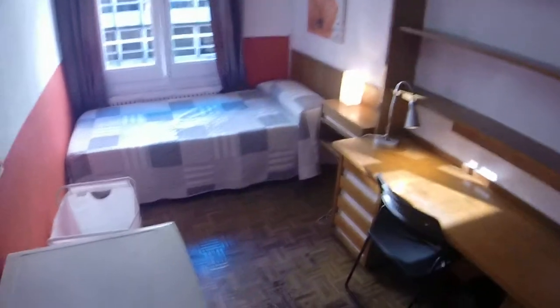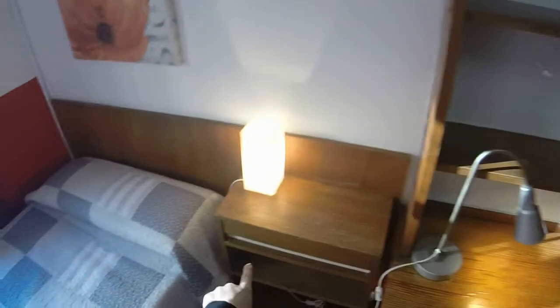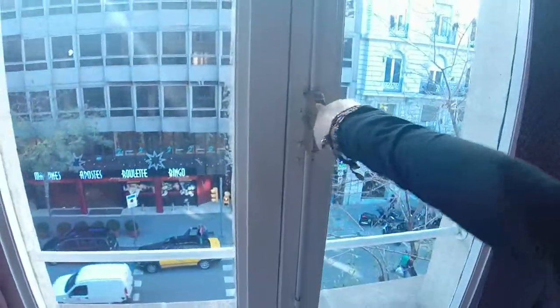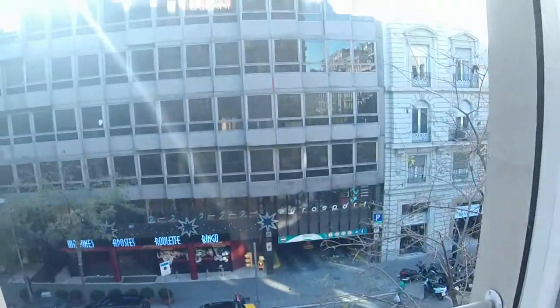Bedroom number 14 is also a single bed. You have the fridge, a nice table over here, and a built-in wardrobe — it's really nice, very old school. You have a lot of space; it seems like you have even more space over here. And there's a window that leads to Travesseira.